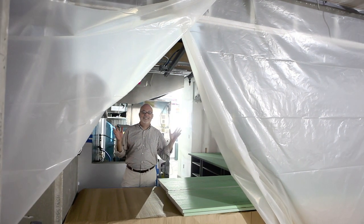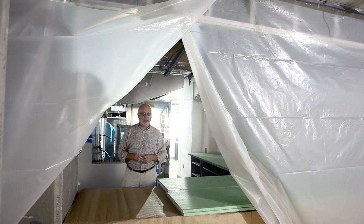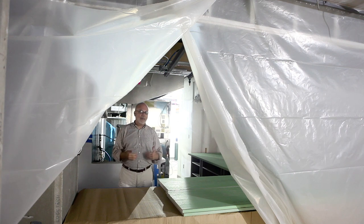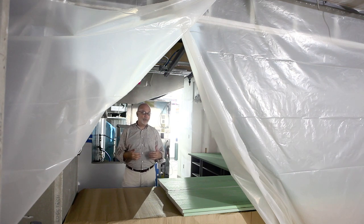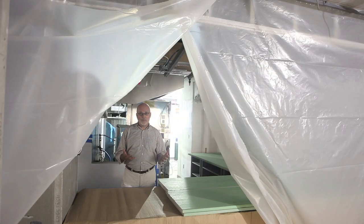This is the servery. We peel back the plastic to give you an idea of what it's going to look like. Basically it's a square here in the middle of the space. Students, faculty, and any visitors will be able to approach it from three different sides to get their food. It's also an open kitchen, and we're hoping to connect students more intentionally, more thoughtfully to their food — the food that they eat every day, where it comes from, how it's prepared.